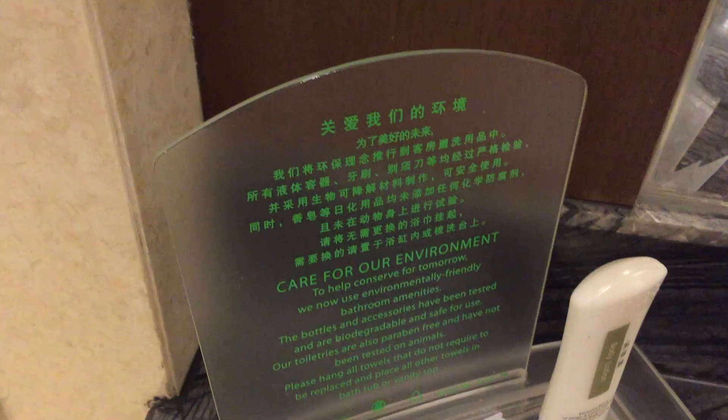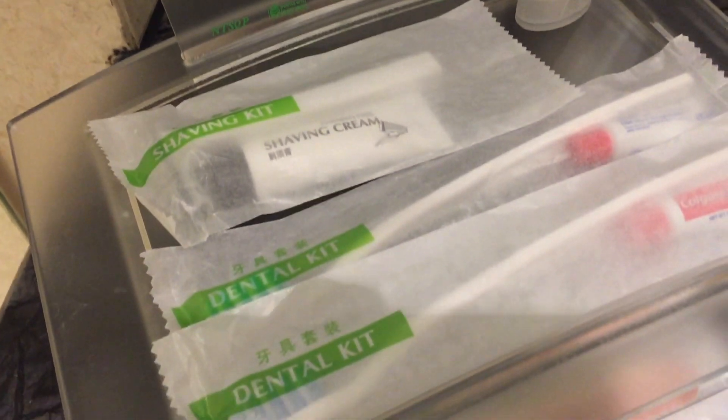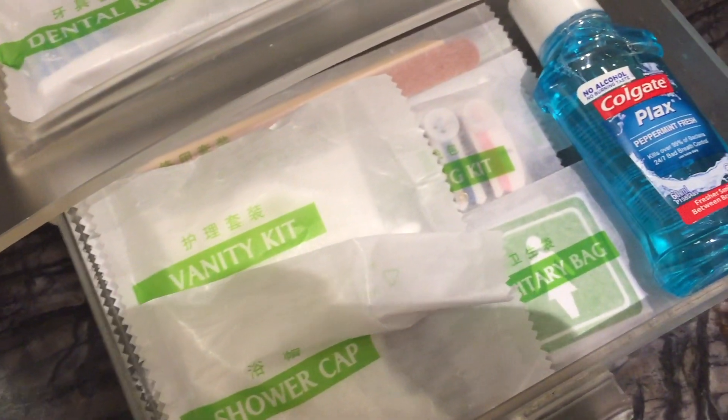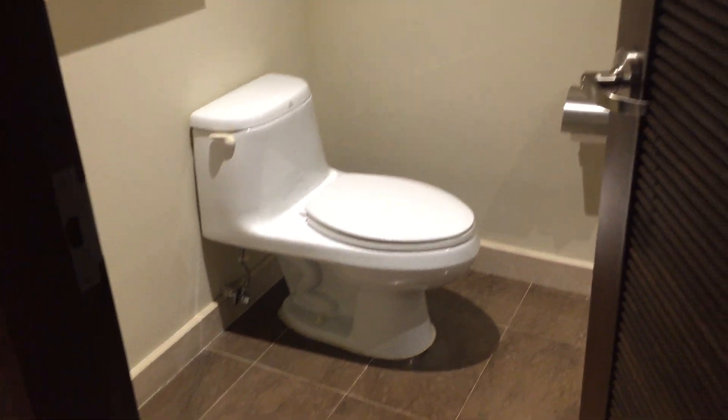When it comes to amenities, super basic — nothing fancy at all. But then again, this is a four-star hotel, don't forget. There's also another bathroom upon entering the room next to the door.